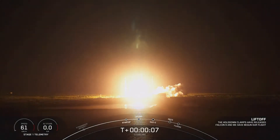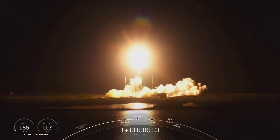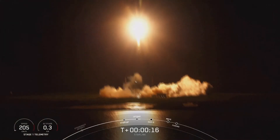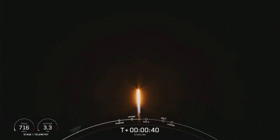T plus 34 seconds and counting. Falcon 9 has successfully lifted off from Space Launch Complex 40 at Cape Canaveral, Florida at 11:58 p.m. Eastern Time. Phenomenal power and telemetry.